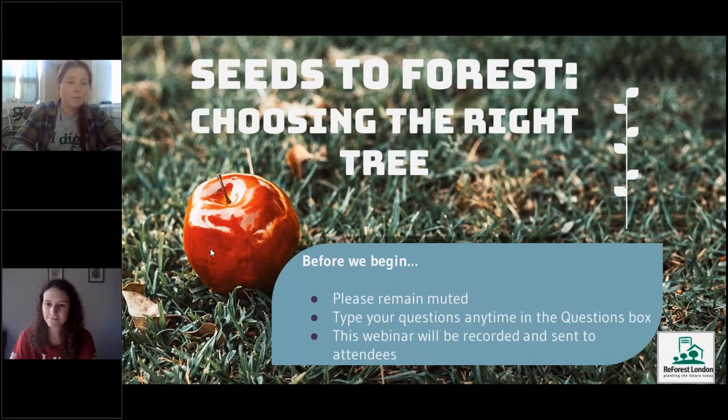We just wanted to give everyone a heads up: this is a family-friendly, beginner-level webinar. We're looking to engage with everybody, but it is more for beginners, so if some of this seems a little bit simple, just a heads up.